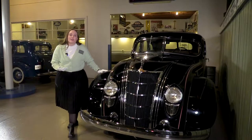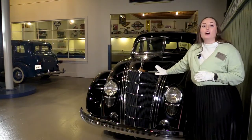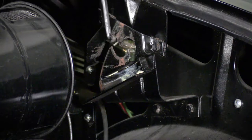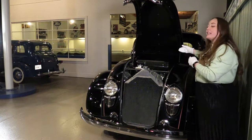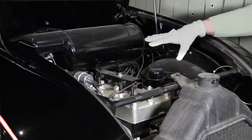Along with determining the streamlined shape of an automobile, the Chrysler wind tunnel tests also proved that the engine belonged in the front of the car, which was standard. In the Airflow, the engine was brought even further forward to be positioned directly over the front axle.